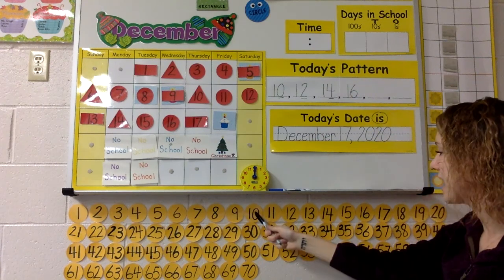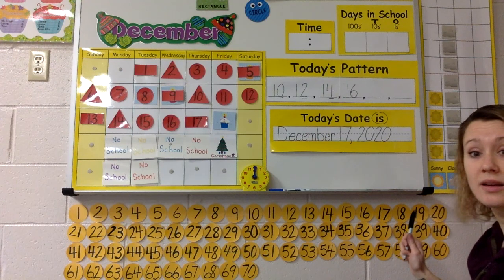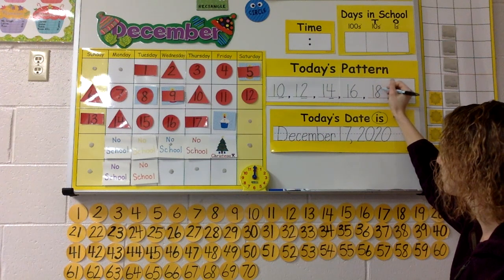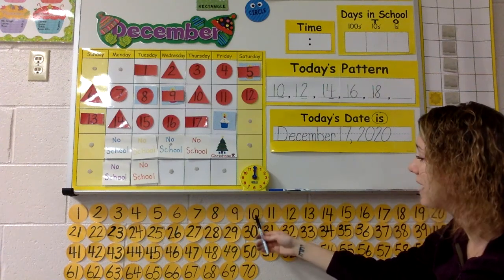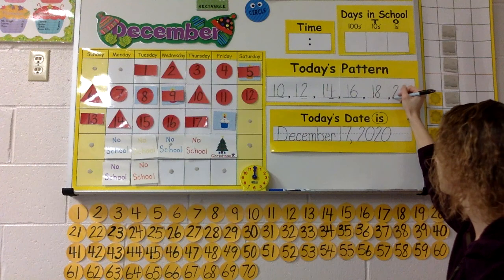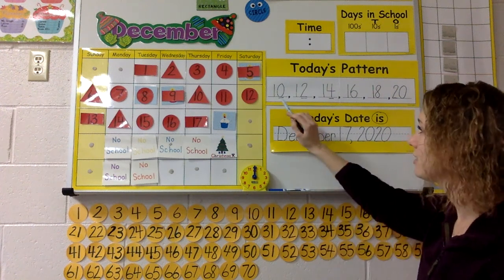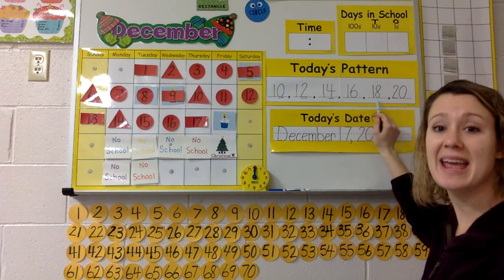10, 12, 14, 16 — skip 17 — 18. Say it one more time with me. Ready, set, go! 10, 12, 14, 16, 18 — skip 19, right? — 20. Say it one more time: 10, 12, 14, 16, 18, 20. Awesome.